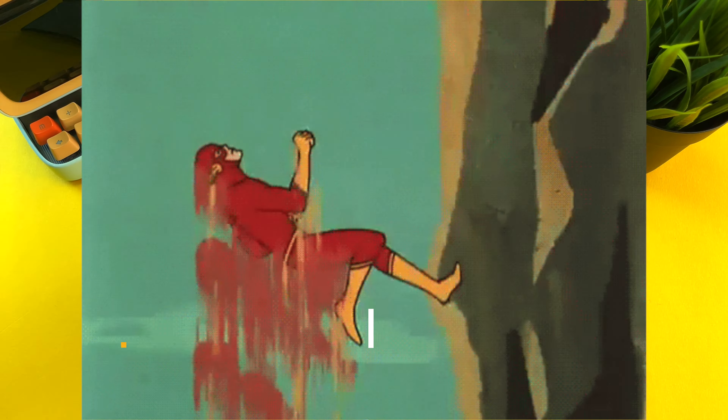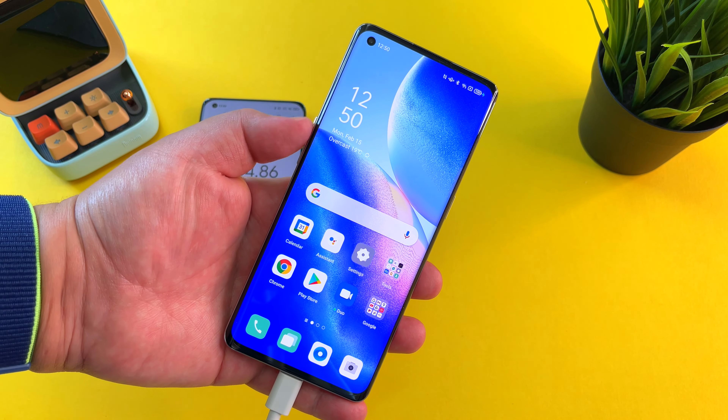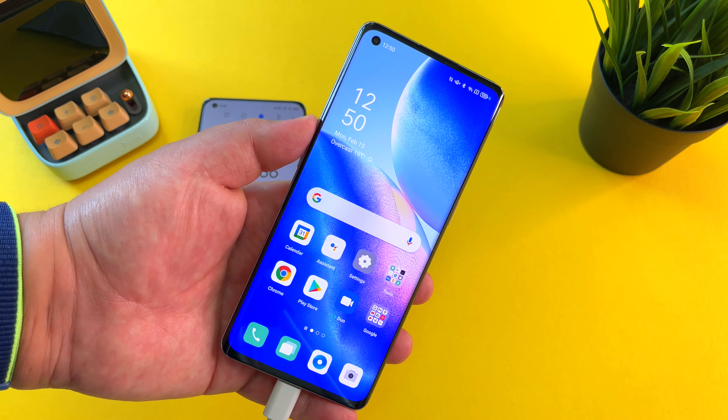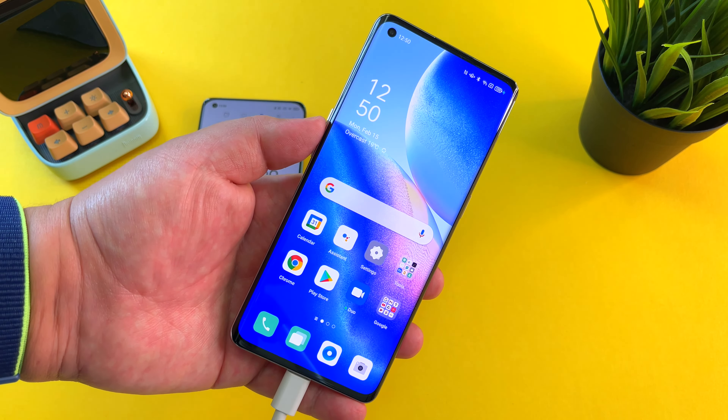That is definitely one of the highlights of this phone — a terrific charging time. It beats the Xiaomi Mi 11 in a head-to-head test where the Mi 11 took almost 50 minutes from 0 to 100. If you want the most reliable fast charging experience, look no further than SuperVOOC technology. The Oppo Reno 5 Pro 5G continues the tradition of incredible charging capabilities across BBK, Oppo, Vivo, and Realme phones.